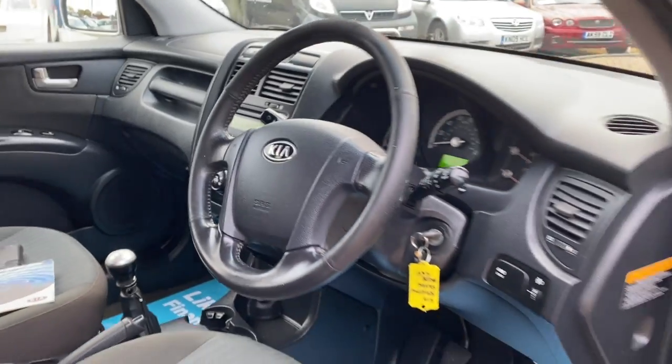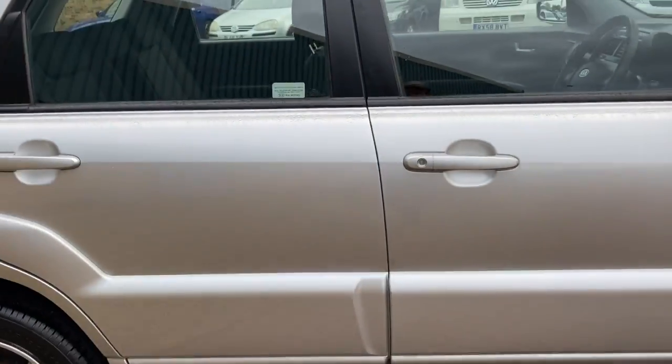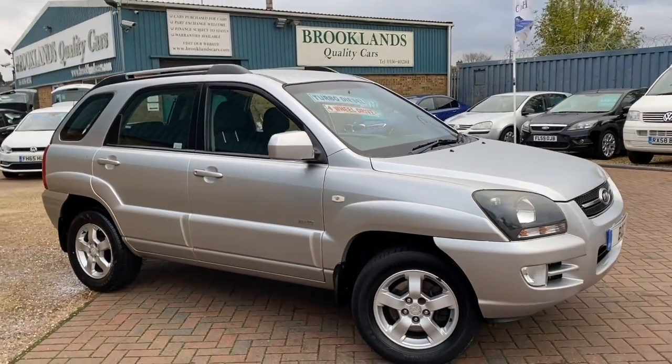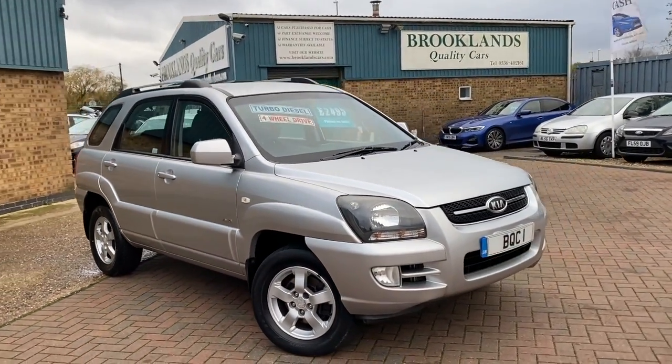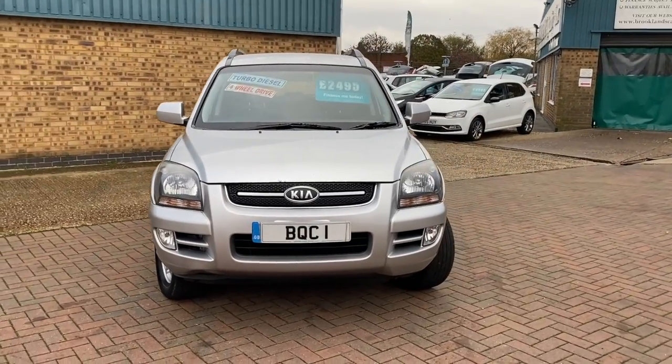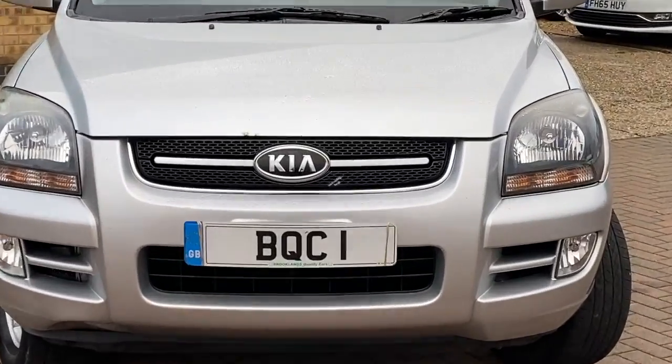This is one of the cars we've taken in part exchange. It's all been valeted, been MOT'd, and it's waiting for you. If you're interested in a test drive, please give us a call on 01536 402161. We can make sure it's still available — it's been cleaned and sanitized. Thanks for watching and stay safe.